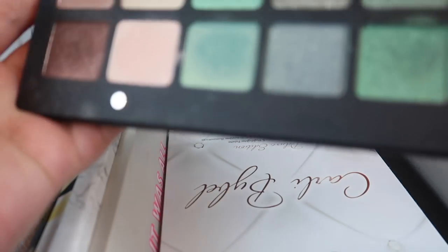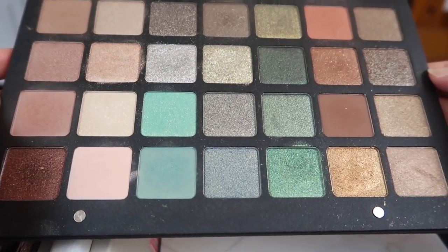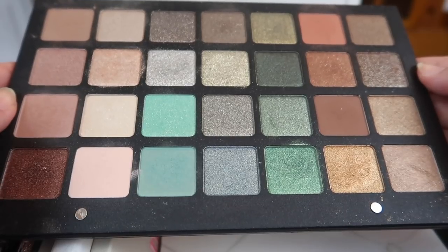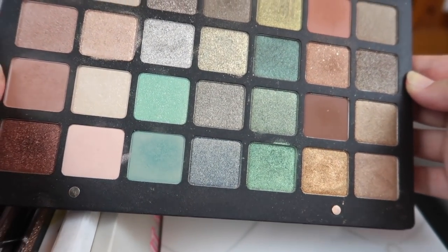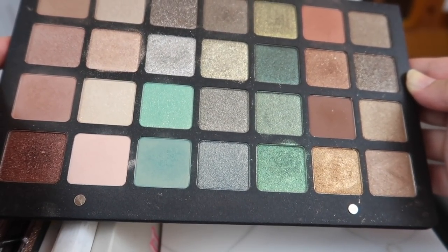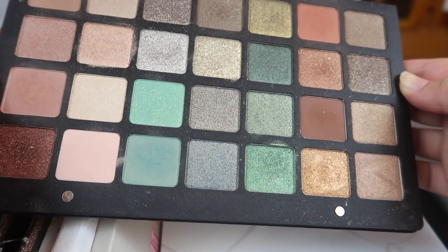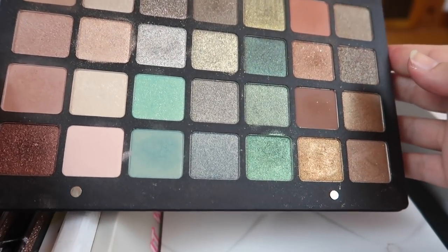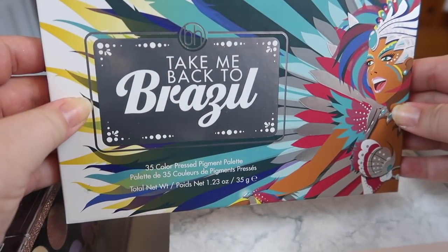Now let's get into the drawer. This is my big Natasha Denona green-brown palette — I can barely get the whole thing in frame. I have to hold on to this purely because of the price point. Whenever I bring it out and use it I love the eye looks I get, but I don't pull it out as often as I should. I was debating whether to pan a Natasha Denona palette next year, but this one is too big. I'm going to keep holding on to it.